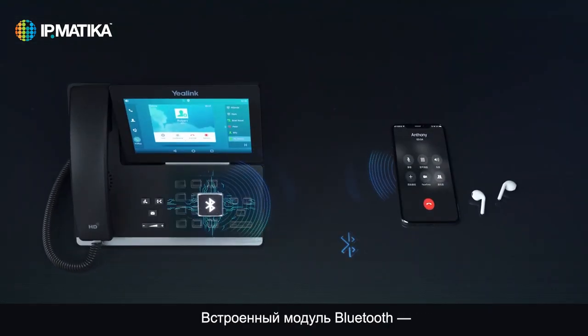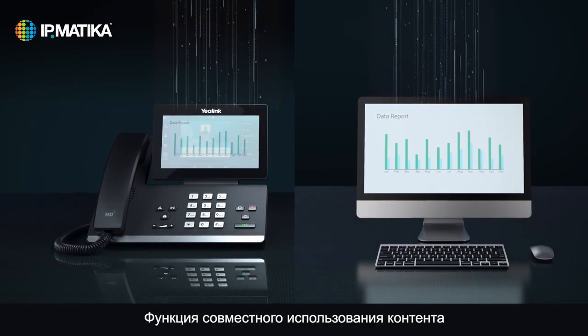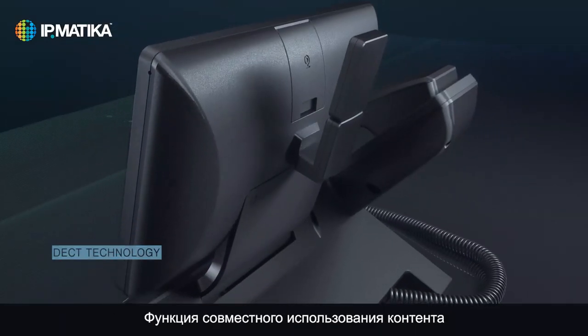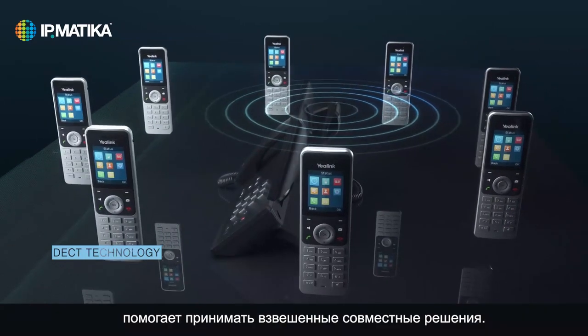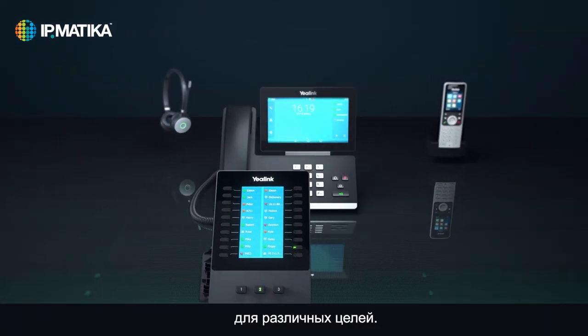Built-in Bluetooth serves as one extra option for wireless communications. Content sharing and collaborative applications for more efficient decision making. A variety of accessories compatible for multi-purpose use.